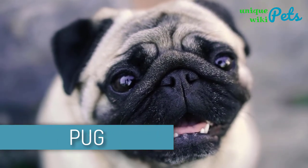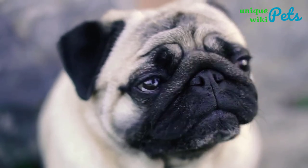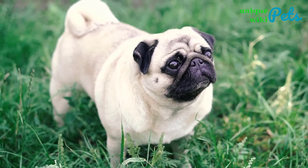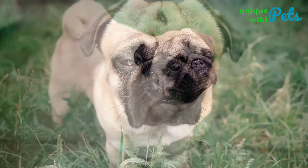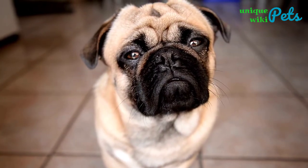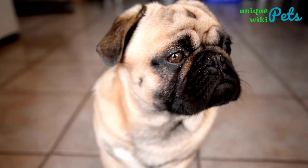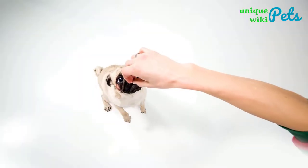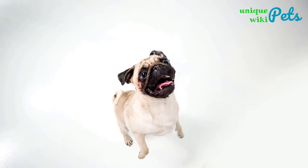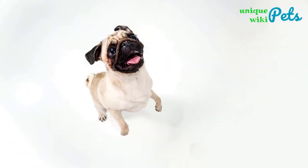Pug. This breed has a glossy coat that comes in many colors — black, light brown, or fawn — and a compact square body with well-developed muscles. They have short hair which is easy to manage. Pugs don't demand a lot of exercise, but they can't live in hot temperatures and should be kept in an air-conditioned environment. A pug is known as a constant companion and a loyal friend. Chinese emperors valued pugs, and the royal dogs were kept under guard and in luxury by soldiers.